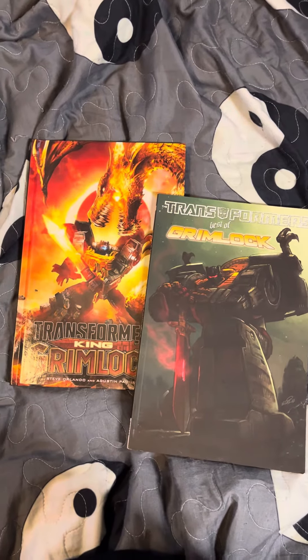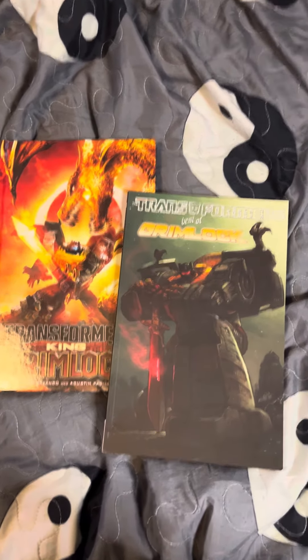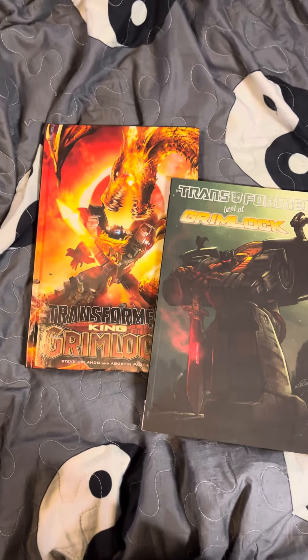See you next time right here on Bucky 749. Till all are one — Autobots roll out!